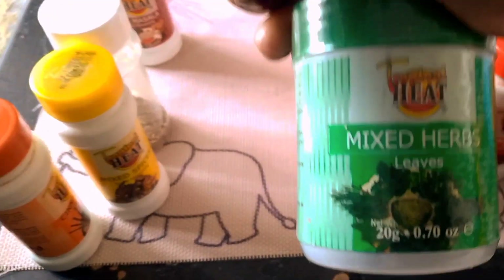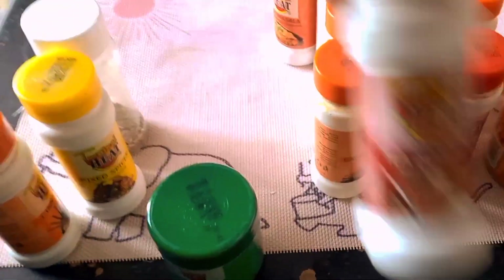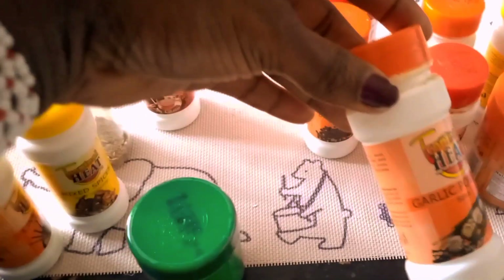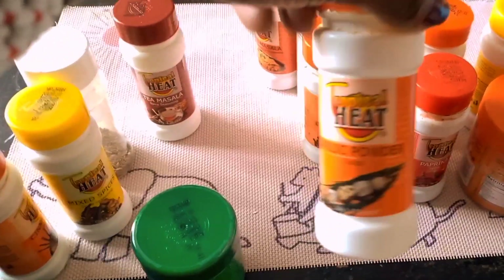Then I have mixed herbs. I choose to use mixed herbs because I can just have this one tin instead of buying individual ones like thyme and oregano — it's more convenient for me. Then I have tea masala, of course for tea, and garlic powder for that irresistible garlic flavor when you don't have fresh garlic.